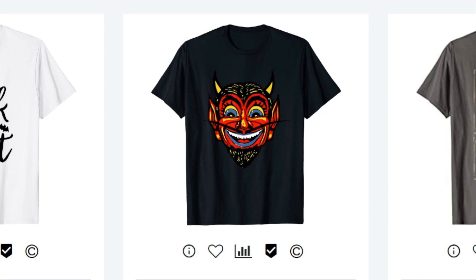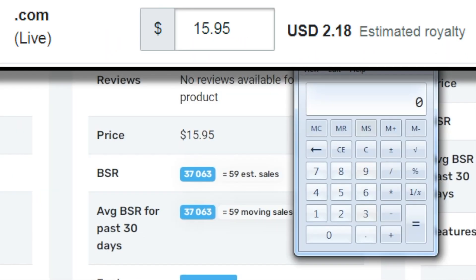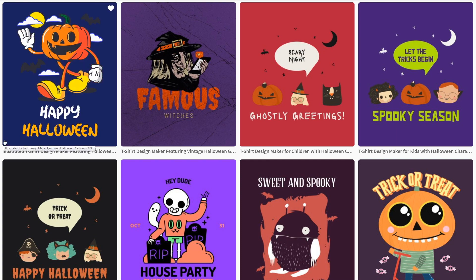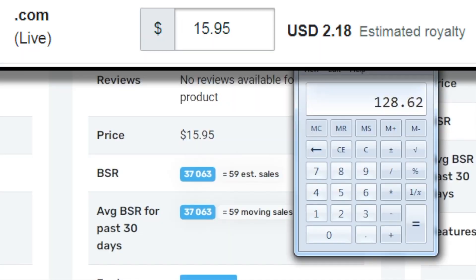Even this one is getting 59 sales a month, and it's priced at rock bottom. So the uploader is only making $2.18 profit per sale — $2.18 times 59 sales equals $128.62. So for the sake of 5 minutes work making and uploading a design, you could get an extra $120 a month. This is just one example.